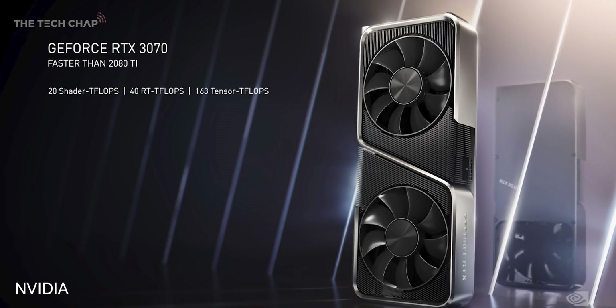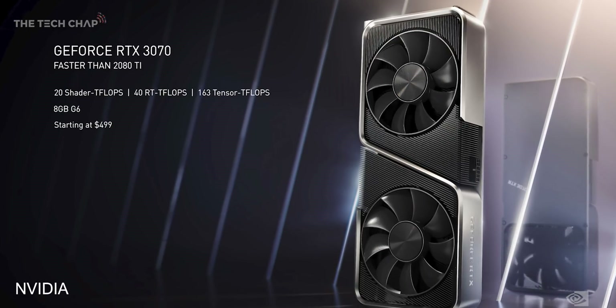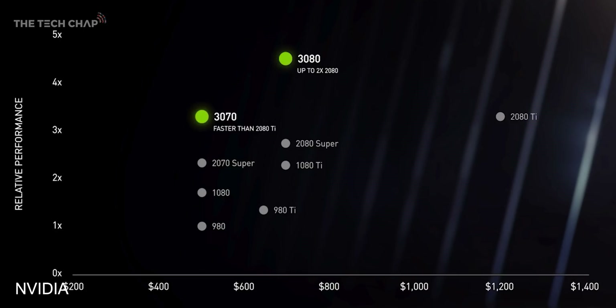This card is aimed at high-refresh 1440p or even 4K60 monitors. And finally, we have the RTX 3070. This is probably going to be the most popular card, as it costs $500, and NVIDIA say it will give you about the same performance as the current 2080 Ti — which is a $1,200 card — aimed at high-refresh 1080p or even 1440p 120Hz monitors.